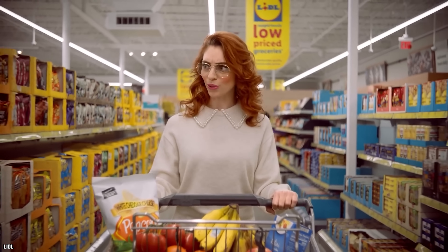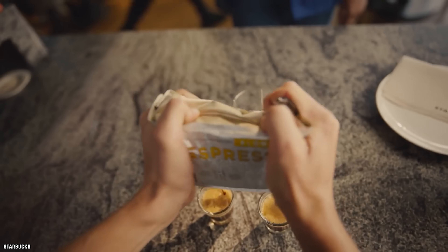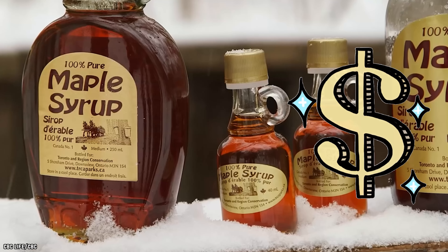There are secrets hiding in the groceries you buy every day, so don't be fooled by these 10 fake foods you've been scammed into buying.